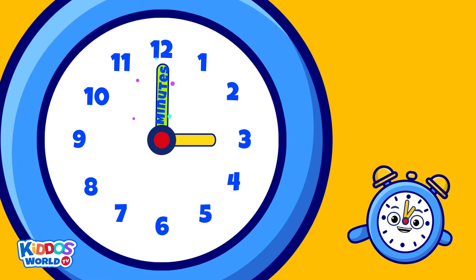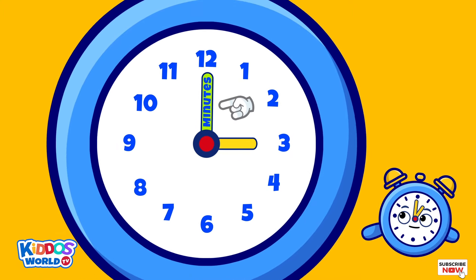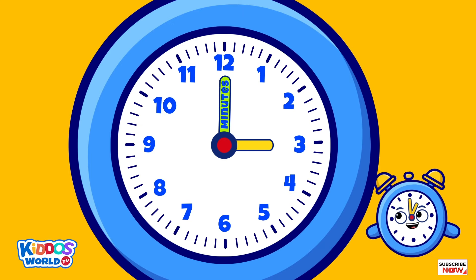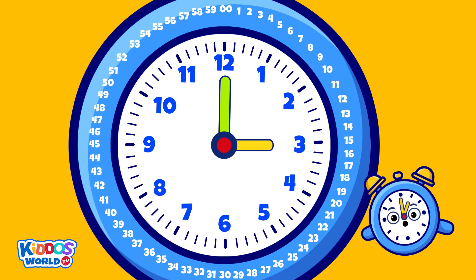Meanwhile, my big hand shows the minutes. Now look closely as I show you a total of sixty small lines around my face. These lines represent sixty minutes in an hour.